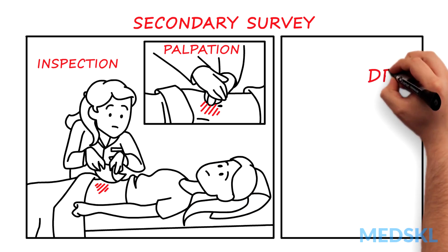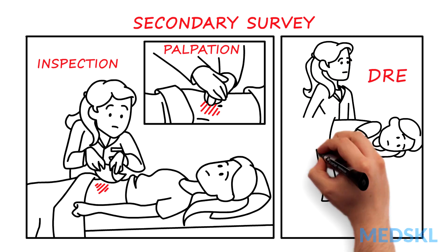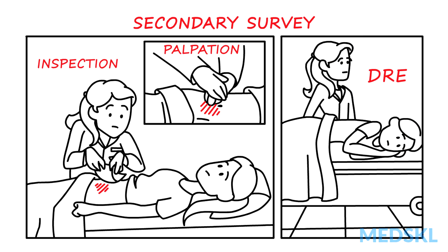Then, perform a digital rectal examination. Is the prostate normal? Is there any rectal blood? A high-riding prostate suggests urethral injury, as does blood at the meatus. If you see these, don't put in a catheter.